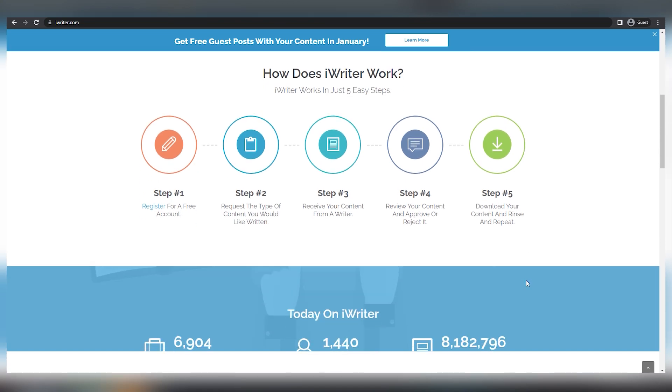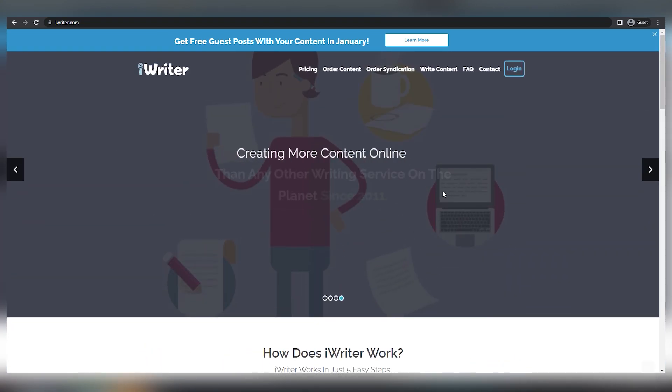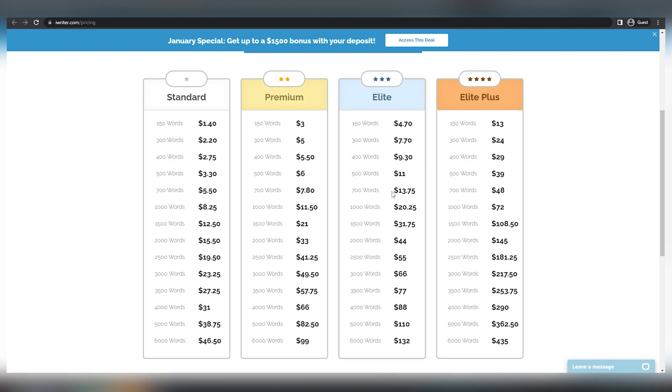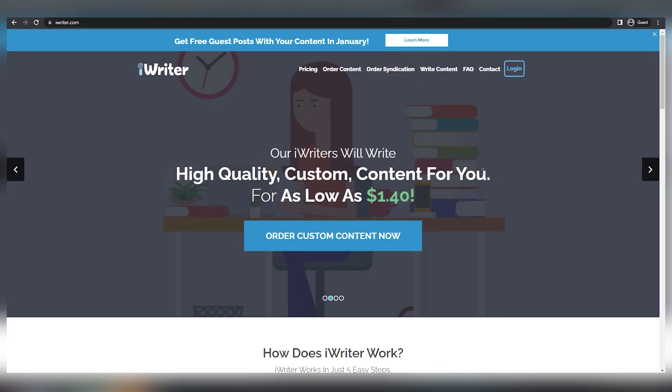It will pay you a very excellent income and, based on the packages the customer purchases, you'll be able to earn a different amount of money. Let's assume you'll write a 150 word article for $4.70 on the most popular bundle and a 3,000 word piece for $66. The good news is that if you provide high quality items such as those from Google News, you can advance to the elite level, where just 3,000 words can earn you $217.50. You can use the same article again and submit it to iWriter as well as TextBroker.com. Once you've signed up for many websites, you can get paid in multiple distinct income streams from just one single article.